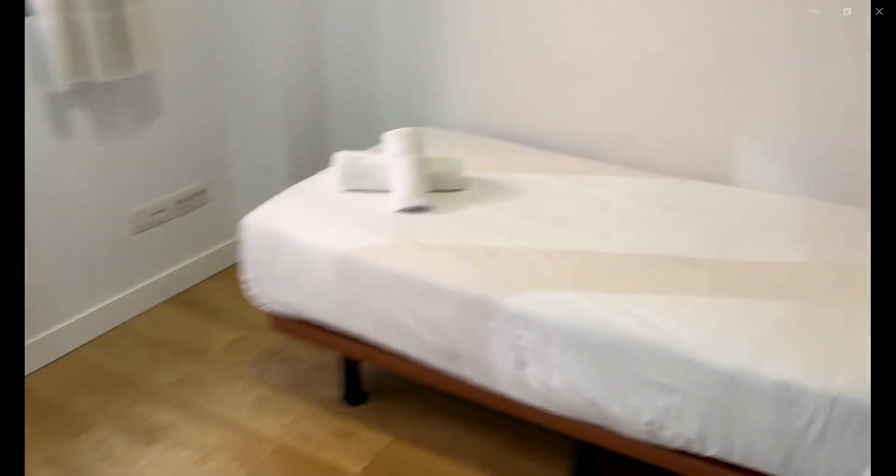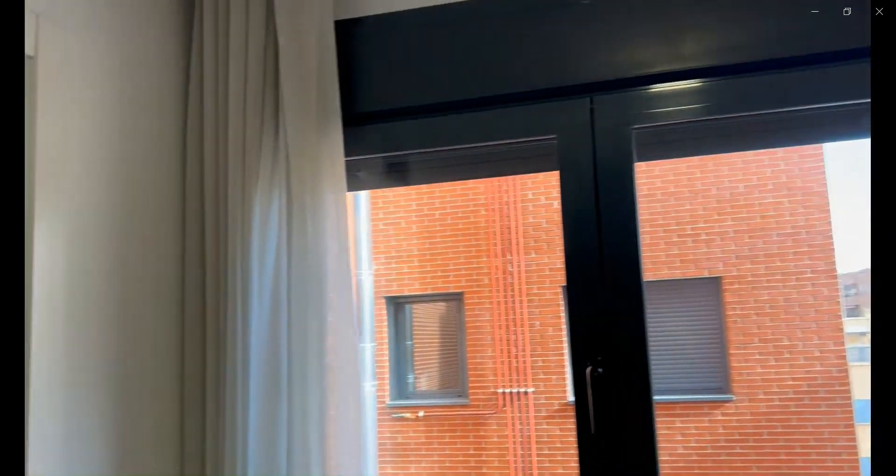Last but not least, the last bedroom with a single bed, a window getting a lot of natural light, and a built-in closet as well.